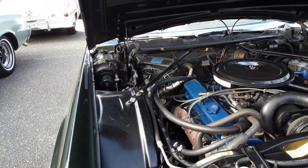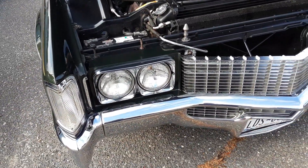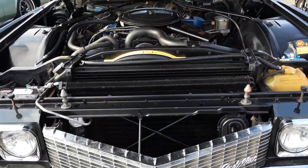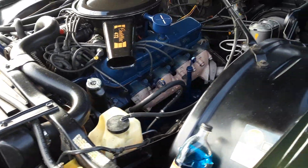This has a very attractive dark green. Chrome is pretty good. This car has been repainted. It has a gold pinstripe on it.